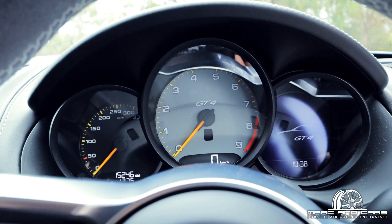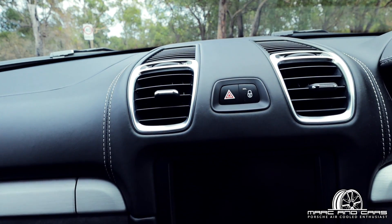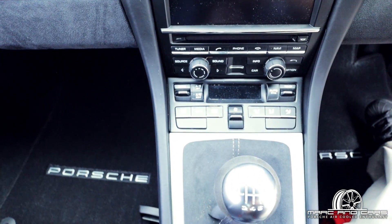Everything falls easily to hand — the indicators, wipers, et cetera. The light switch is where you expect it. The dash has a central tacho like all Porsches, and the right-hand gauge is an LCD screen, so it's probably programmable as to what you see on the display. The centre console has a multi-entertainment system with GPS, phone features, and all those sorts of things. Below that we've got the air conditioning and temperature management.